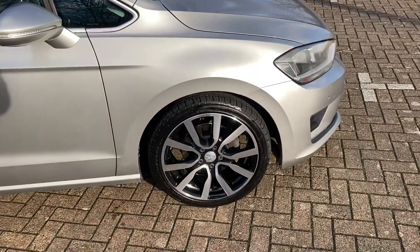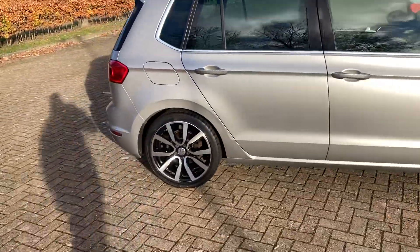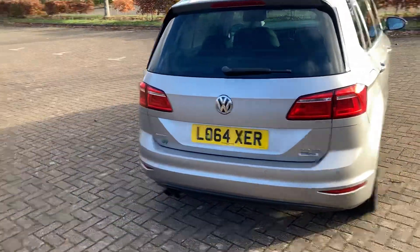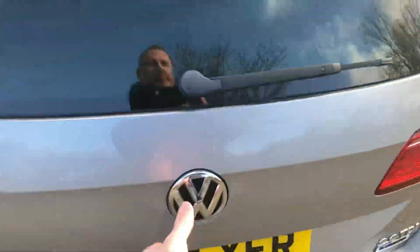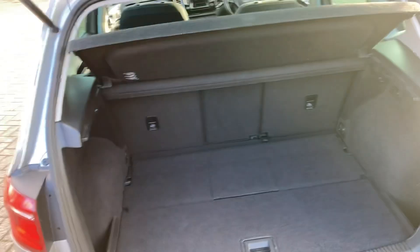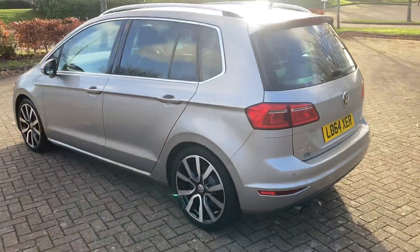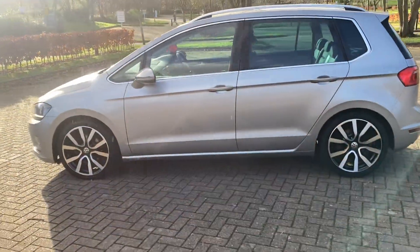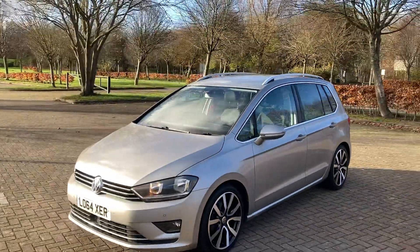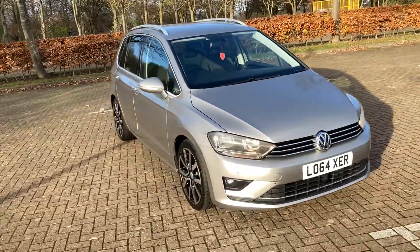It's got 18 inch alloy wheels, it's got the roof rails, rear parking sensors. The car's finished in tungsten silver.